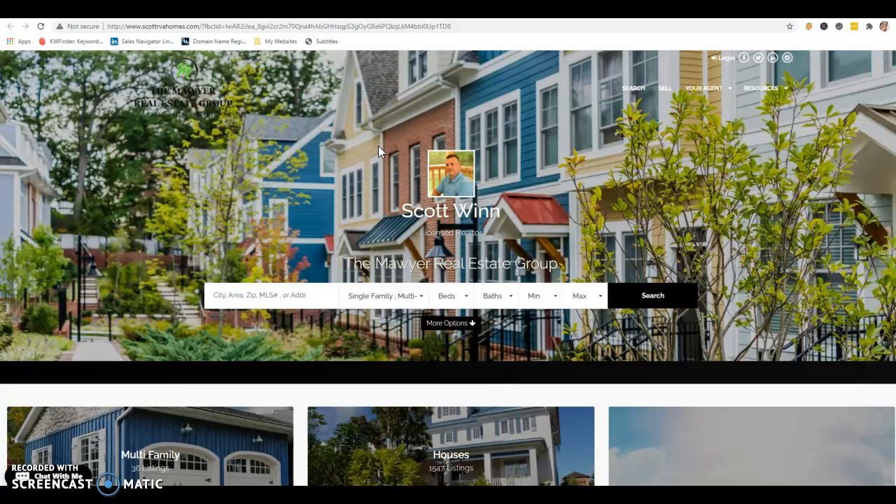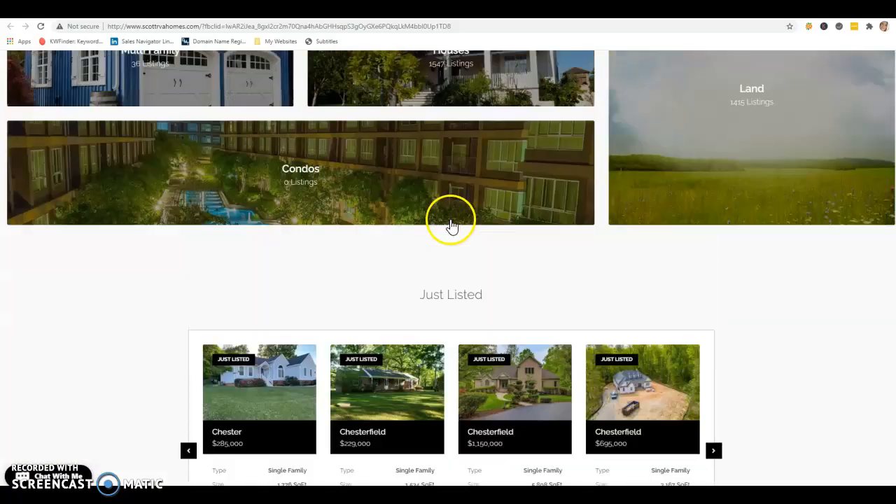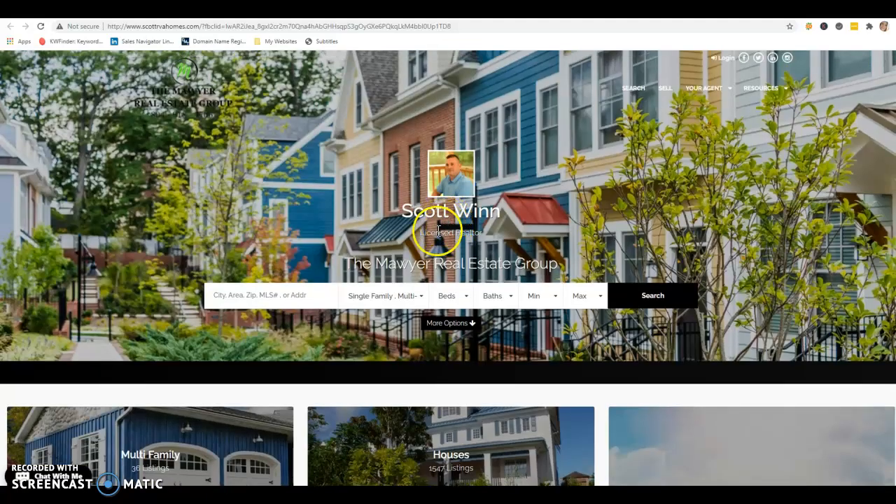When you upload a photo or transfer it on a computer, the computer will create a file name for that photo that we don't specify. Normally it's just random letters and numbers. Well, that's no good. We want to add good content on the back end of those photos so that search engines can read it and help you rank for that. So very important in real estate — if you have any access to this website, I would suggest going through and making sure all those photos are saved the proper way.